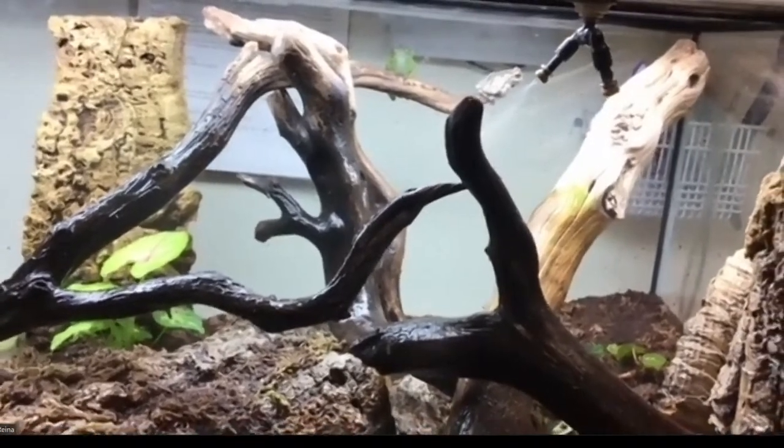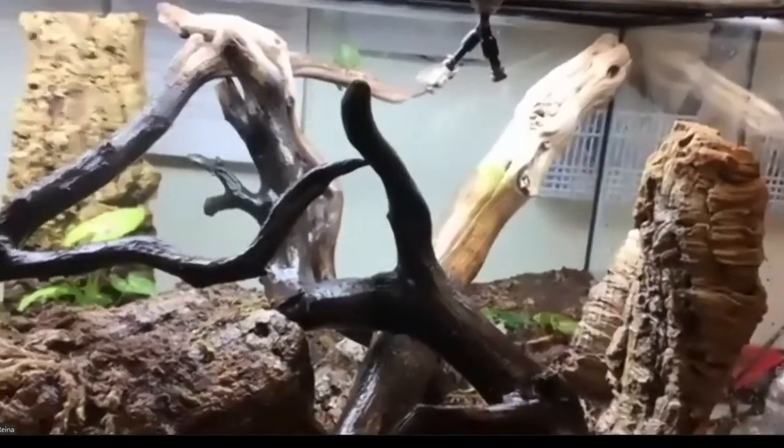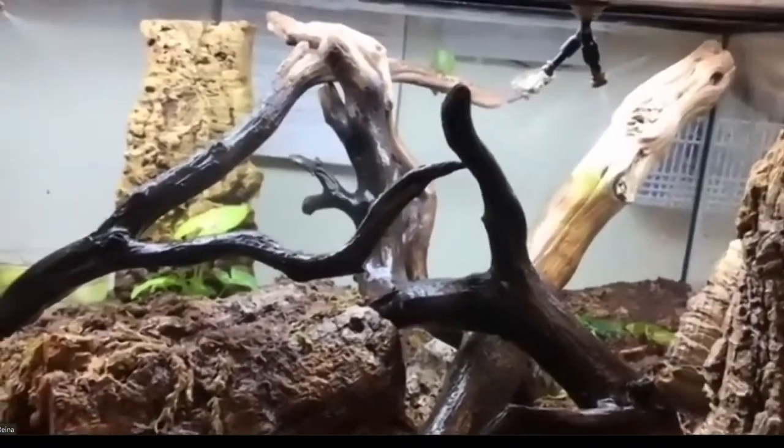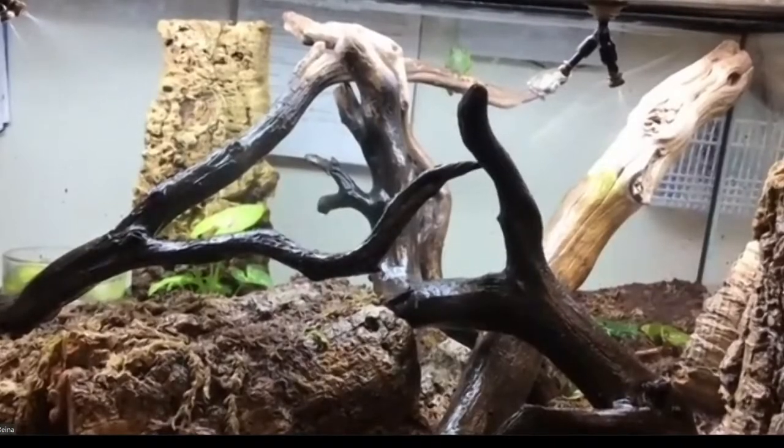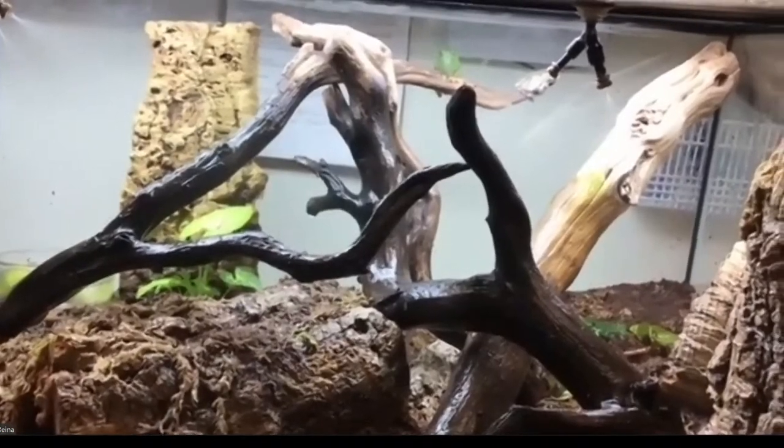Katrina's question is: do they actually interact, or do they just ignore each other? For the most part they do ignore each other, but we have seen some interactions. The green tree frog will get down on the floor, notice the toad, and they'll look back and forth at each other — and then the green tree frog will hop away. He's not the biggest fan of the toad, but most of the time they live side by side with occasional small interactions.